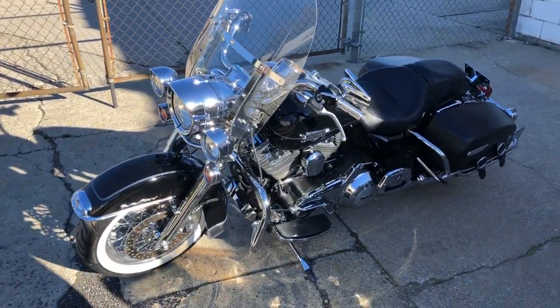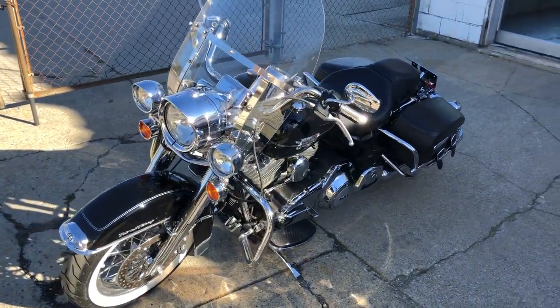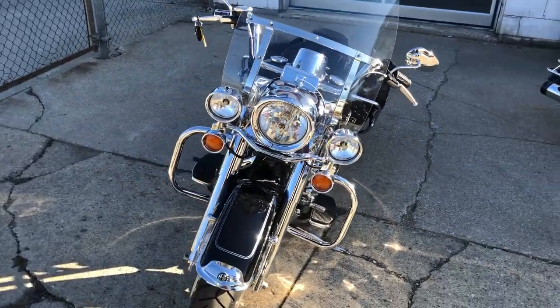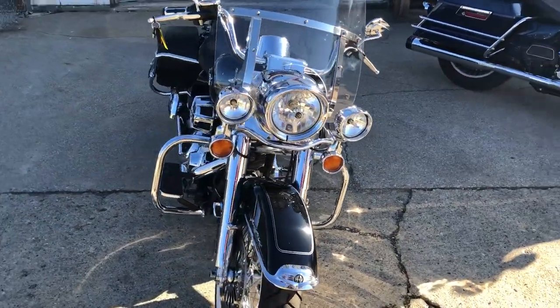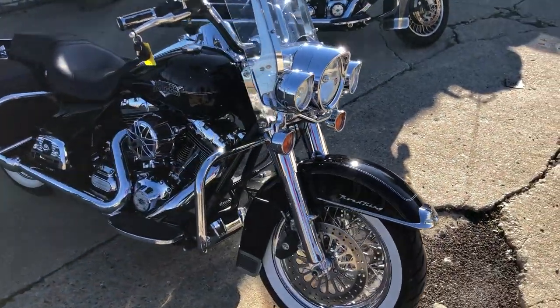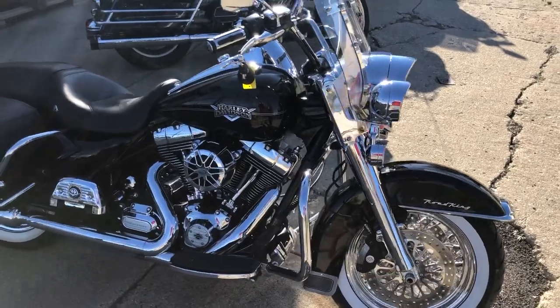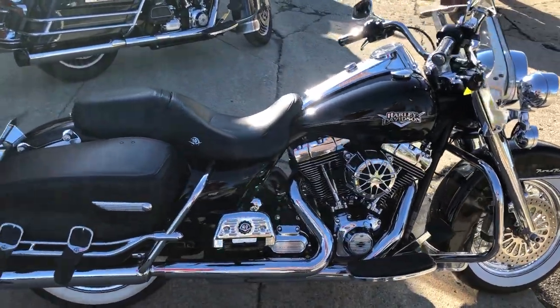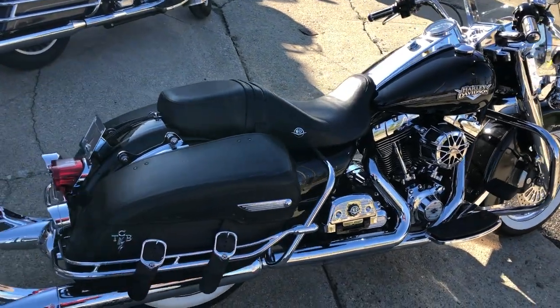2013 Road King for sale — we got over $3,000 invested in this one, guys, in extras. It's a must-see. Vivid black high-gloss paint shines like new. Road King dripping in chrome: chrome spoke wheels, front white wall fat tires, chrome front and highway lights, windshield, chrome levers, leather saddlebags, chrome all over the motor.